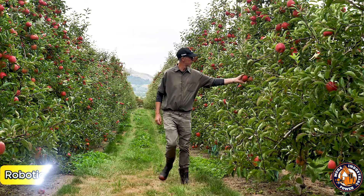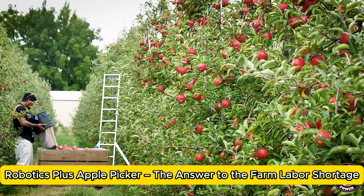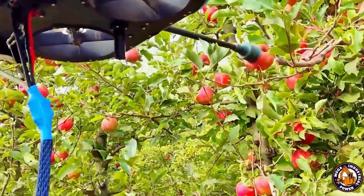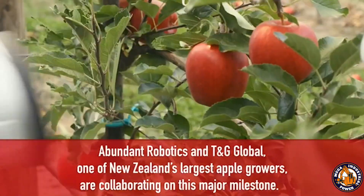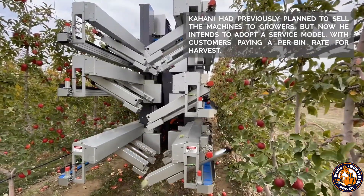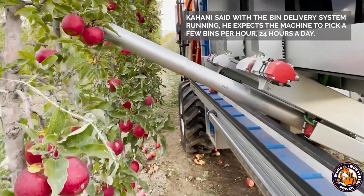Apple farming has long struggled with labor shortages, and Robotics Plus came up with a smart solution. This robotic apple picker does the work of two people while maintaining consistent picking quality. Using cameras and AI, the robot identifies the ripest apples and gently removes them from the tree without bruising. The arms are soft and flexible, ensuring the fruit stays pristine and market ready.